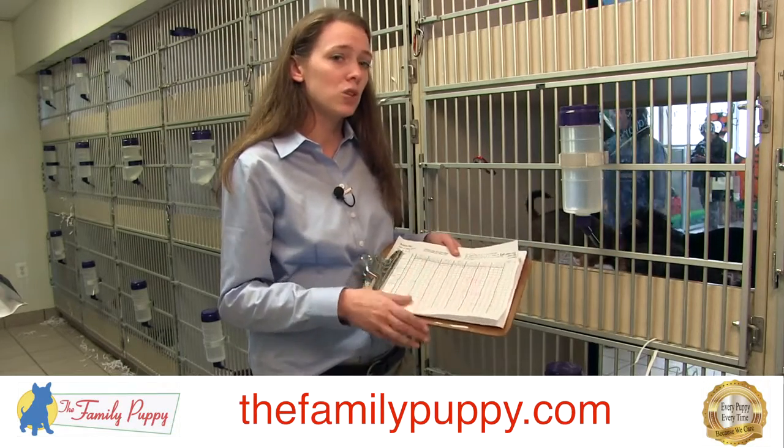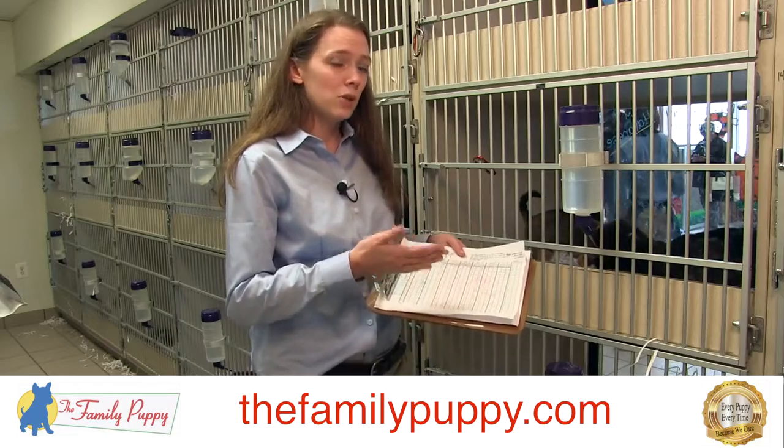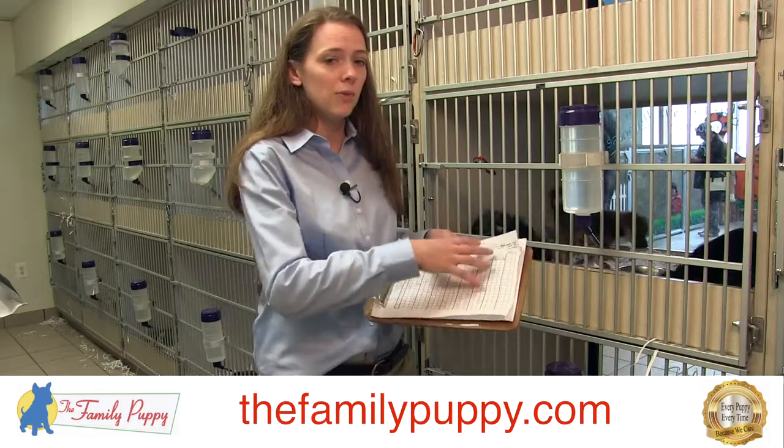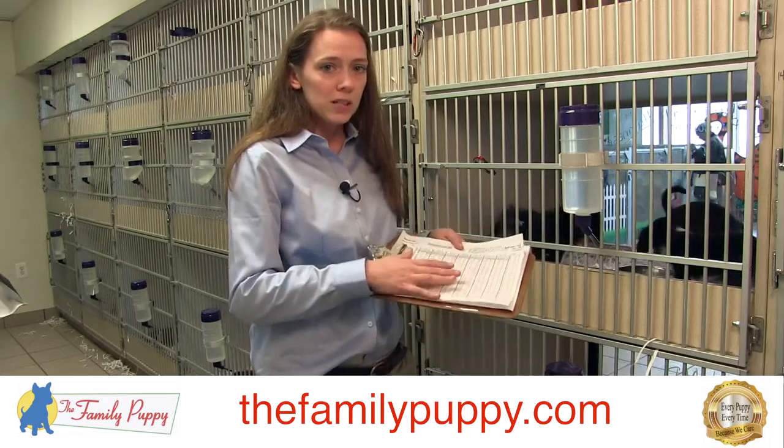Everyone is responsible for making sure that if they feed the dogs during the morning, afternoon, or evening, every dog they put food in front of actually ate, and they record that information on the chart. That's a little bit about that.